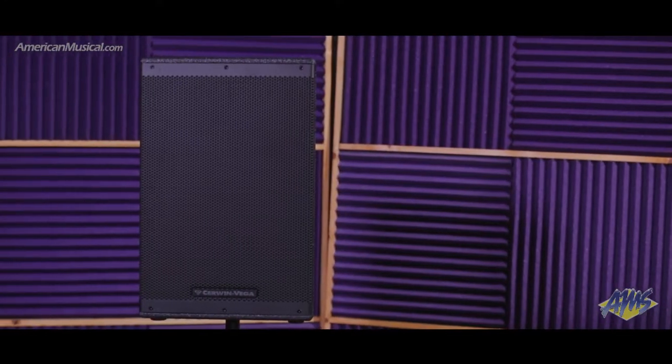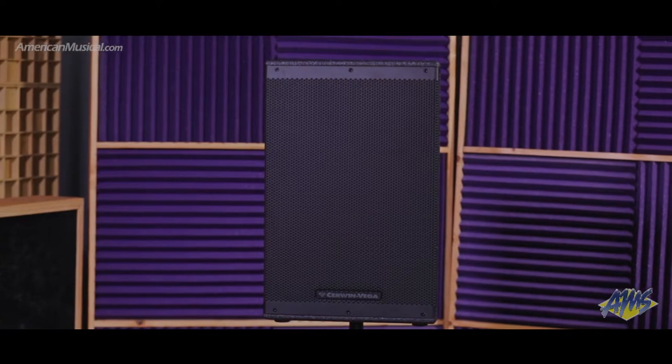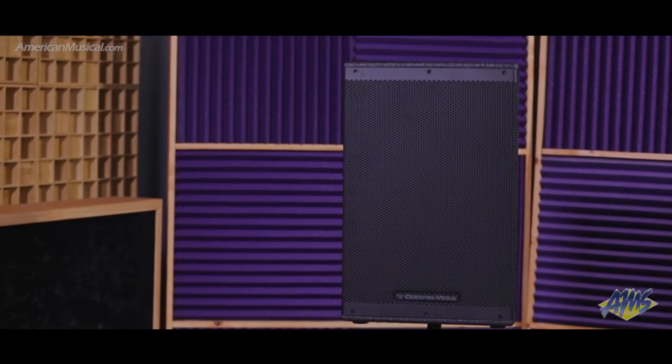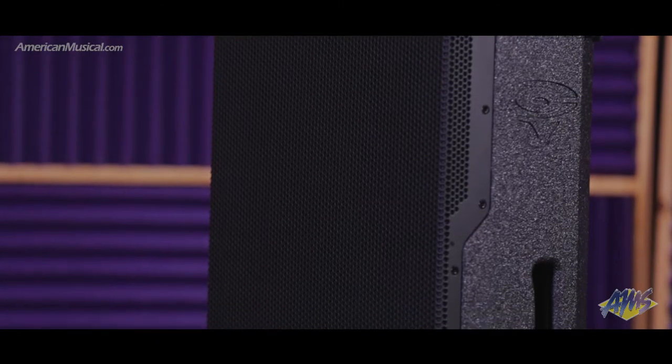With a 12-inch driver and a one-and-three-quarter-inch tweeter pushing up to 1500 watts of clean power, the CVXL 112 from Cerwin Vega is a high-powered speaker ideal for houses of worship, clubs, music venues, theaters, and outdoor concerts. The wooden enclosure with tour shield finish provides durability and a professional look.